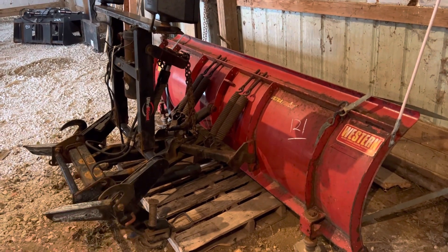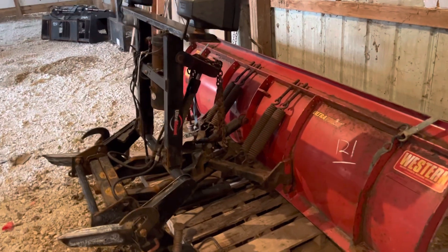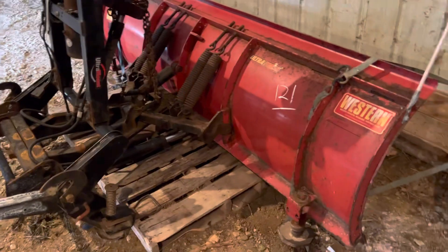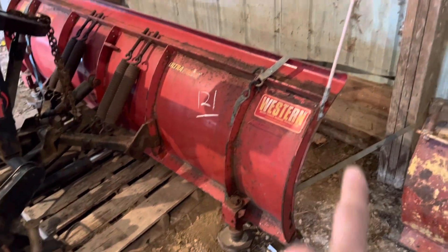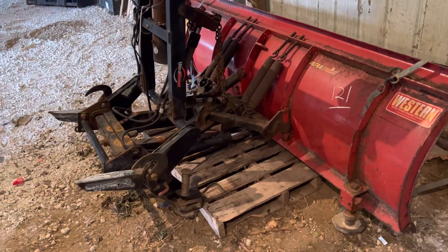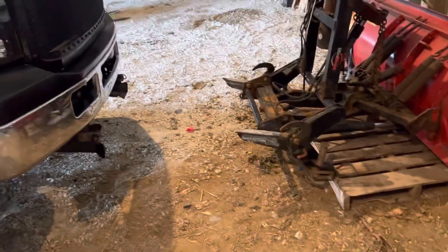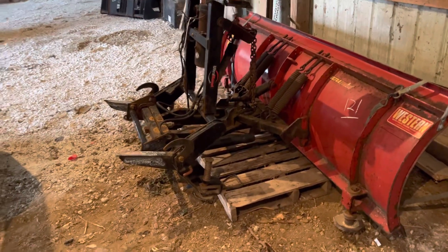I could probably get $1,000 to $1,200 pretty easily out of it. It's an ultra mount — it's the newer style. It's still a little bit of an older plow, but it's in really good shape. There's no rusted-through holes or anything. The blade itself has some surface rust starting, but it's in super good shape. For $600 it's worth the gamble — if the mounts didn't work, I could just sell the plow and get my money back.